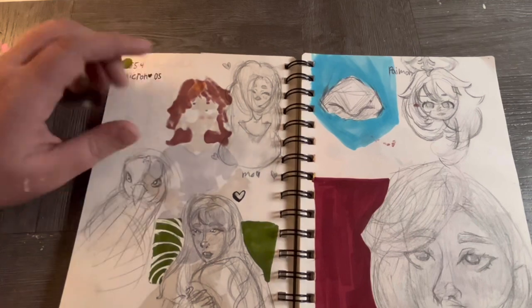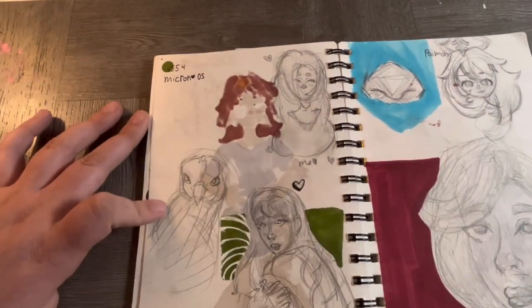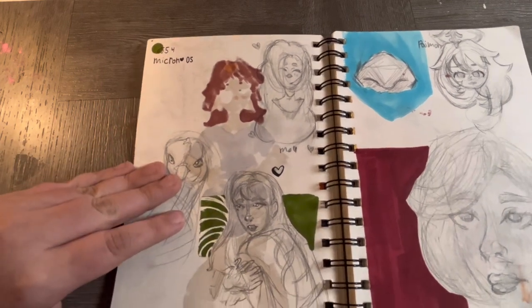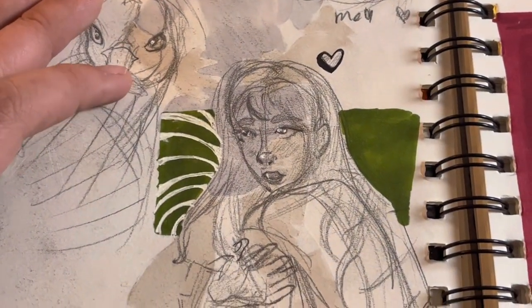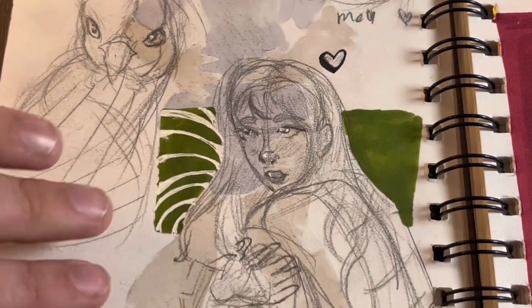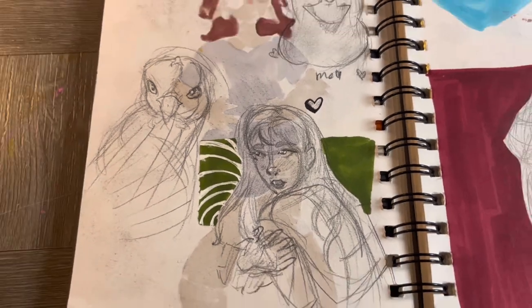This is supposed to be me — looks nothing like me. This is my chicken, but she looks like a little baby chicken. I made her look tiny. And this drawing was the beginning of feeling like 'oh, I can do art better.' I think this was a reference of Jimin from BLACKPINK.